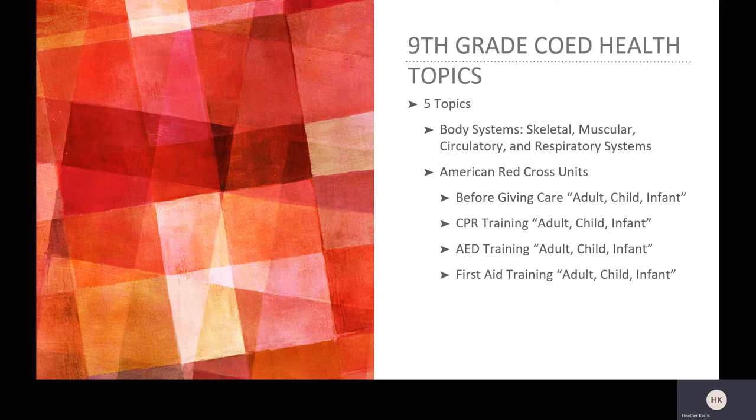My classes will be going through the American Red Cross for our certifications. The topics we will cover through the American Red Cross units are: before giving care for the adult, child, and infant; CPR training for adult, child, and infant; AED training for adult, child, and infant; and first aid training for adult, child, and infant.